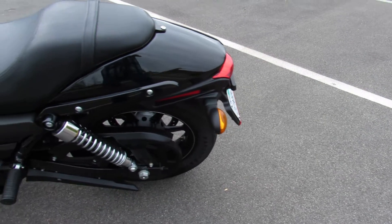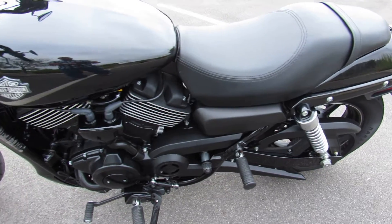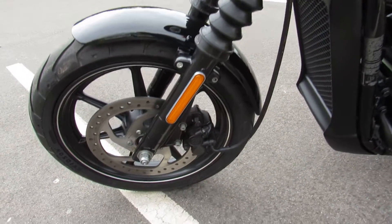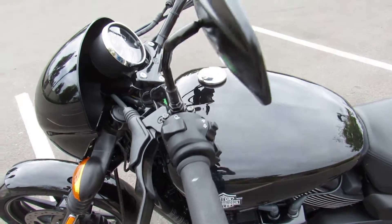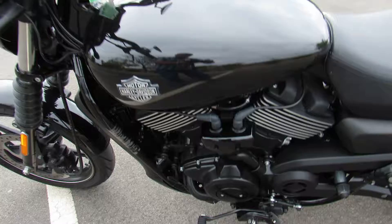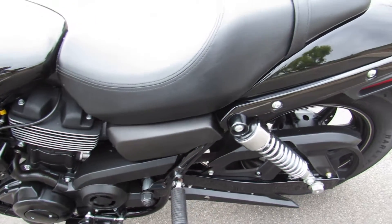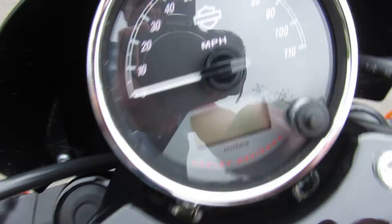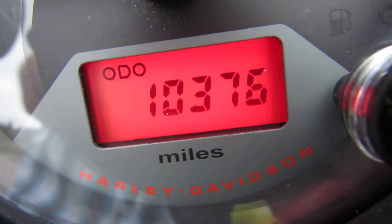Over here we have a 2016 Harley-Davidson XG750, the Street 750. It has a 750cc V-twin engine, water-cooled, and a 5-speed transmission. This particular specimen is in vivid black and has 10,375 miles on it as of right now.